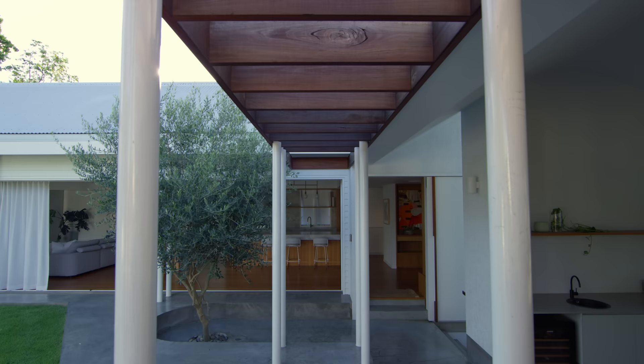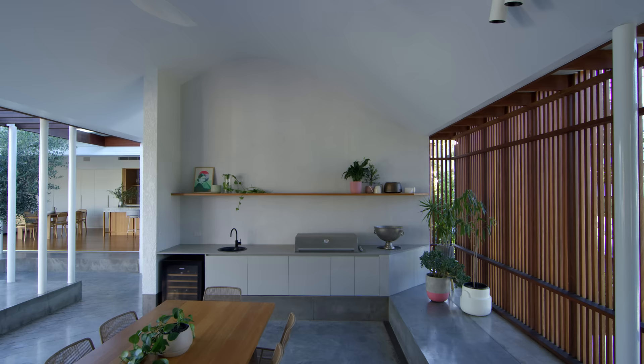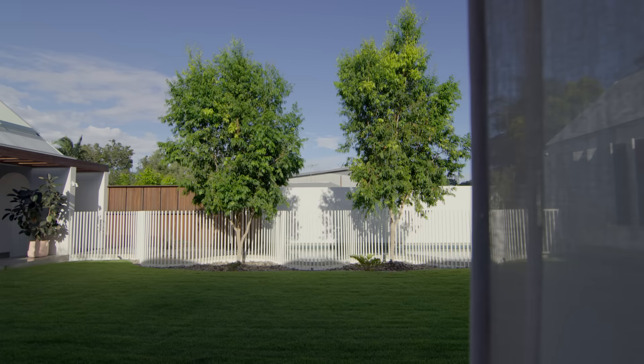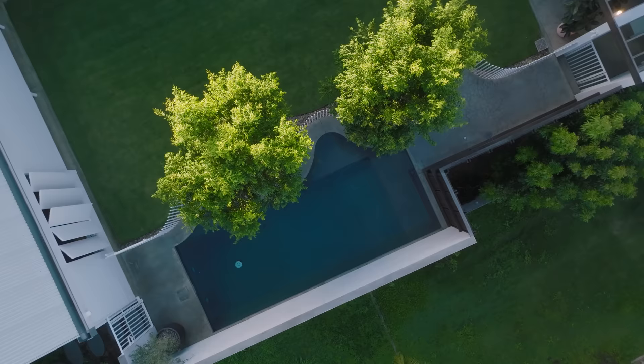It nestles in and it understands what it is to live in a Queenslander. Nine days out of ten, you can live with the entire house open. Every circulation path, every room, every moment and every aspect of this house responds back to the lawn, the pool and the garden that it's nestled within.